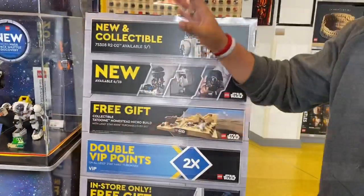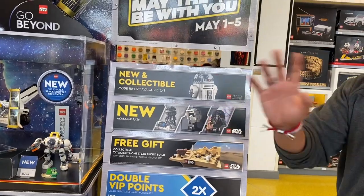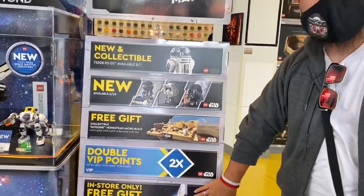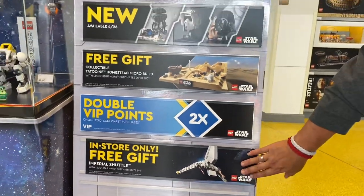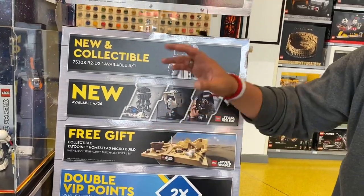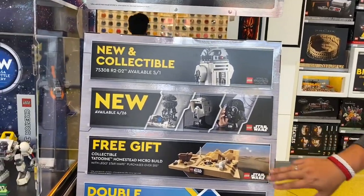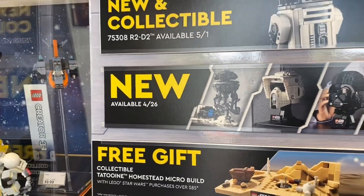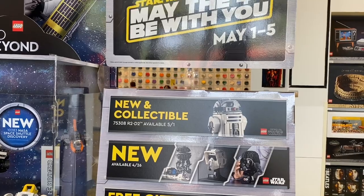If you buy any of the exclusive Star Wars helmets in here, you get a free in-store gift if you spend over $40. If you spend over $85 — which is probably about two helmets — you'll get a free bonus set as well. So if you buy two helmets you can get both the first gift and the Tatooine homestead micro build. That's awesome — this is all for May the 4th.